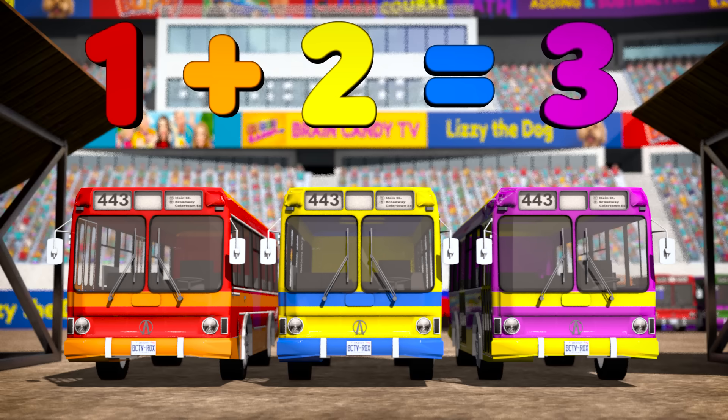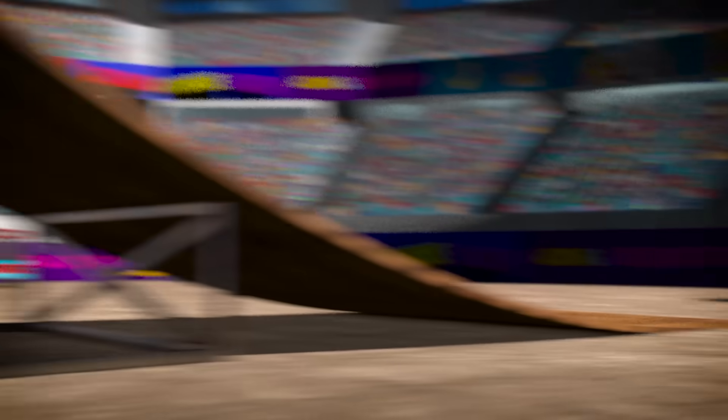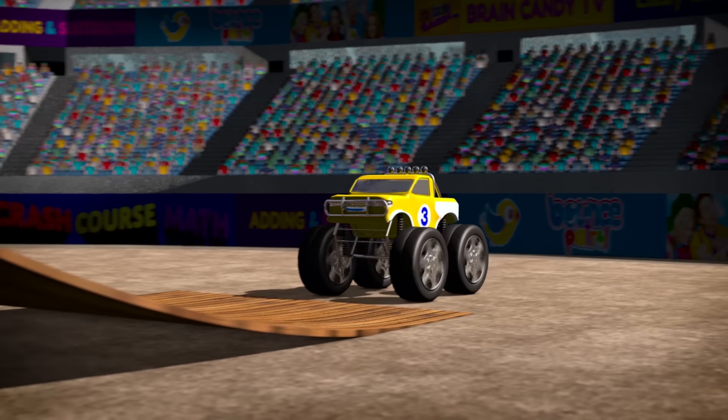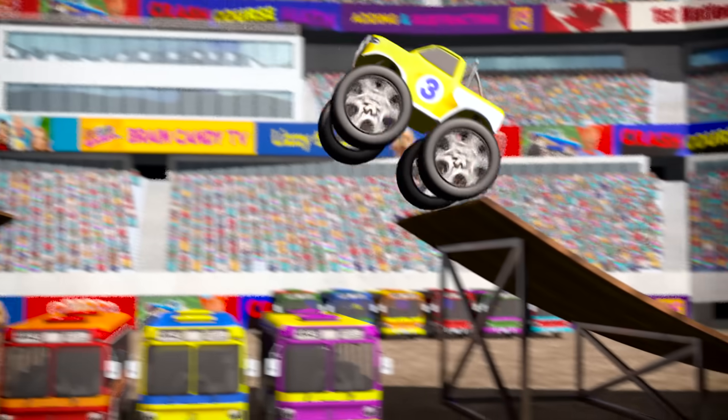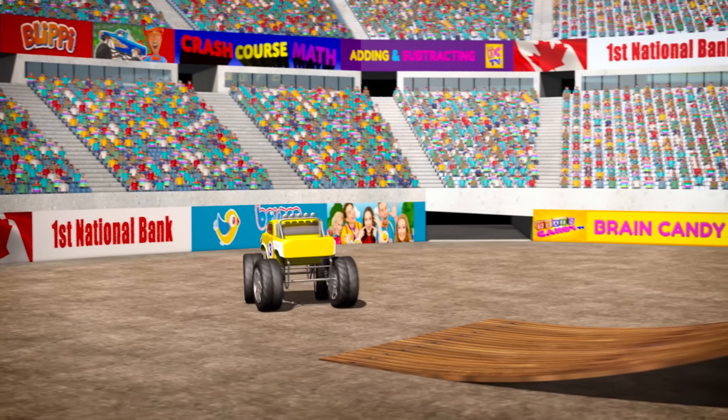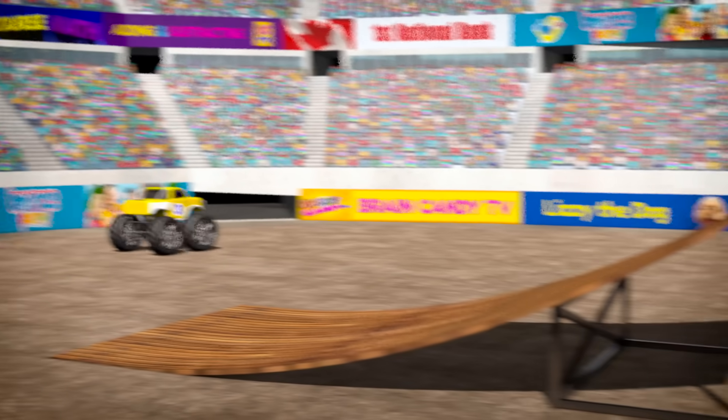Let's see if he can jump all three buses. Ready, go! Whoa! No problem, he could easily jump three buses.